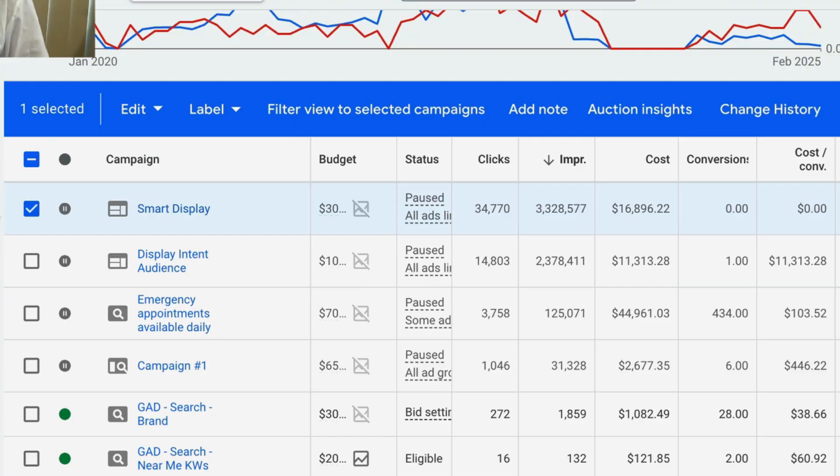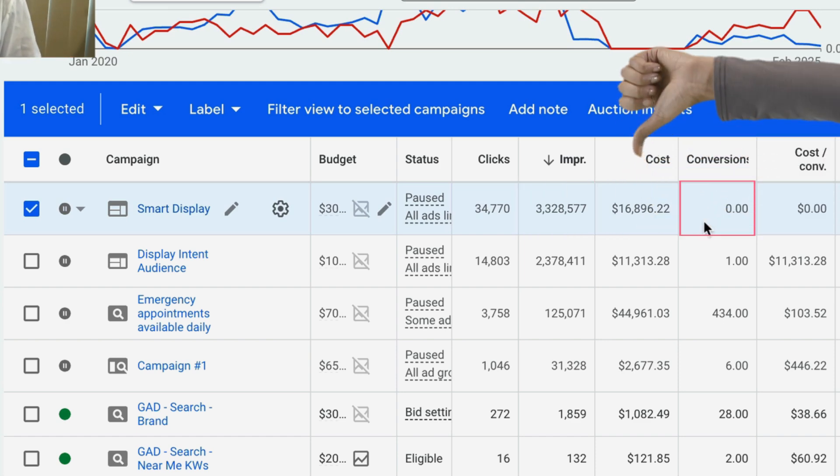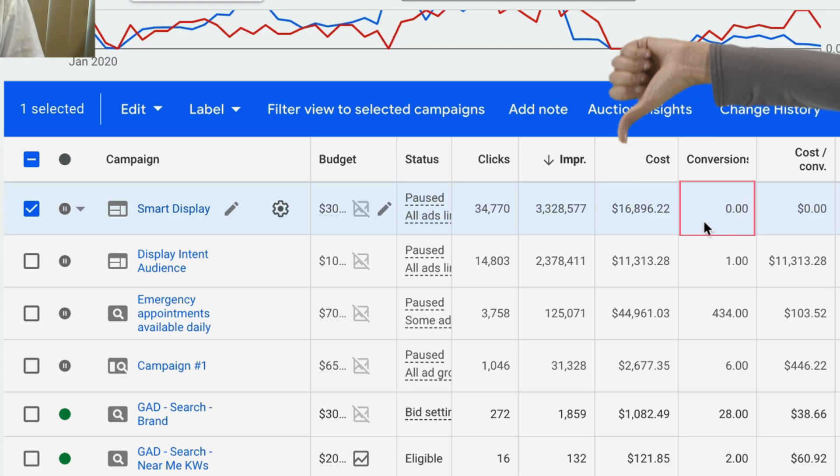I was recently helping a dental client who was running Performance Max. They thought it would bring in leads but instead Google dumped their budget into YouTube and display ads. Lots of views but no extra patients. Here is this particular ad campaign — they had over three million impressions, they spent over $16,000, and as you can see here, zero leads, zero conversions.